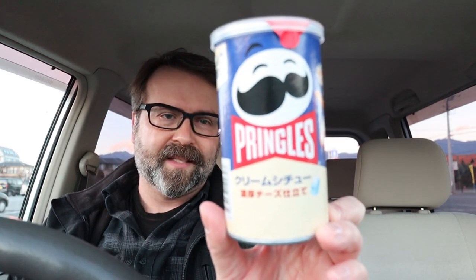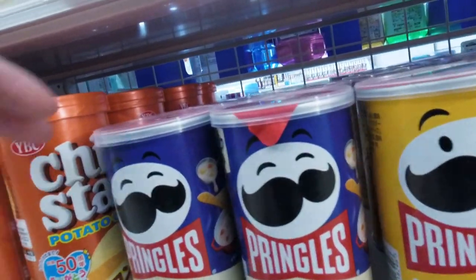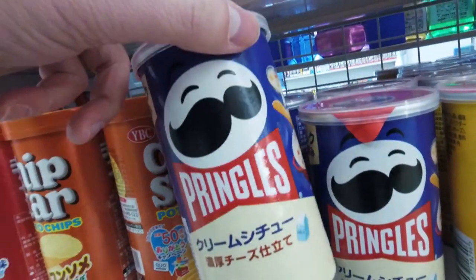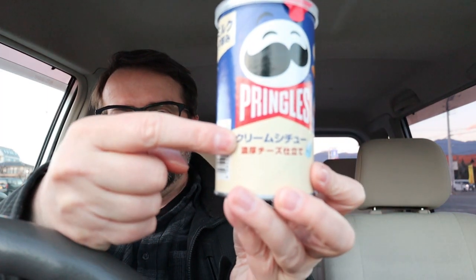Okay guys, welcome to another video. Today we're checking out the latest flavor of Pringles. Let me know if the Pringles where you live has switched over to this new kind of — retro maybe — packaging. I think it looks pretty cool. A few months ago I noticed Pringles started to come out with this new design. Today's flavor is a cream stew.